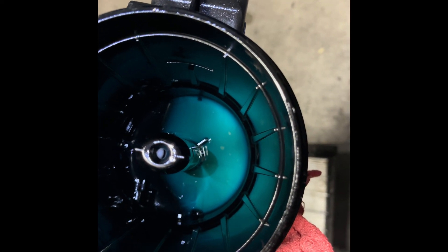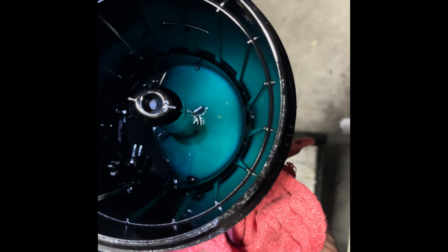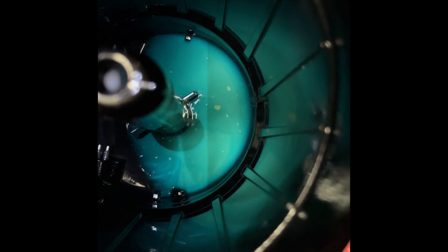Before I flush this fuel filter housing — this is the engine-mounted fuel filter housing — let's see if you can see some of that metal down there in the bottom. You see those pieces? Some more smaller ones over there. That's why we have to flush everything out.